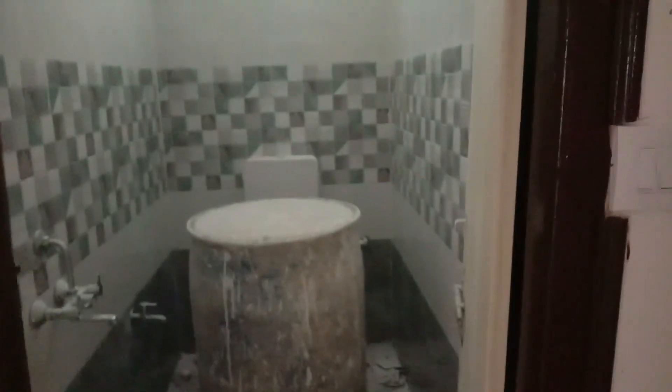This is the West Facing flat. This is the hall, this is the window, this is the bedroom, this is the kitchen area, this is the toilet, this is the master bedroom, and this is the bathroom.